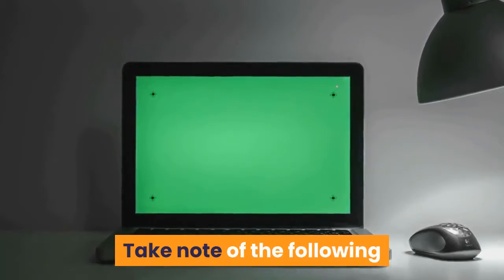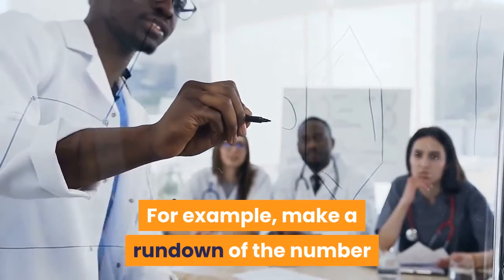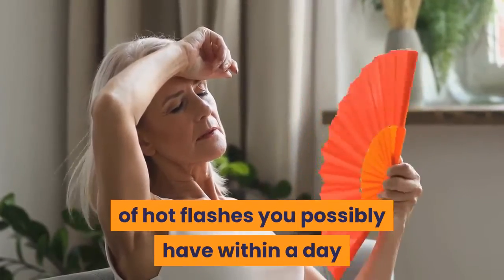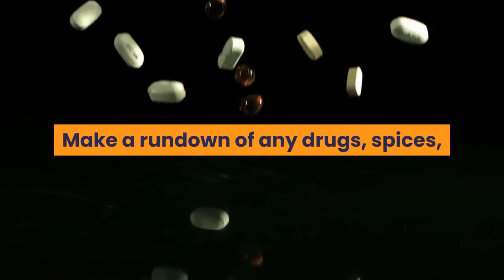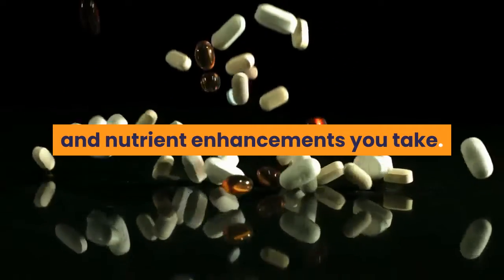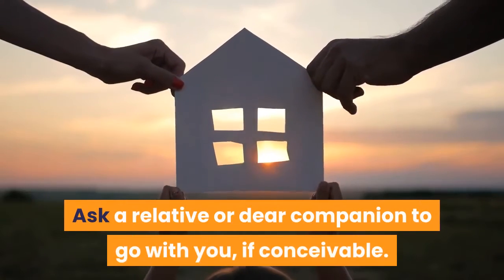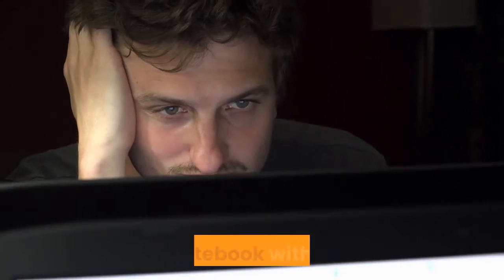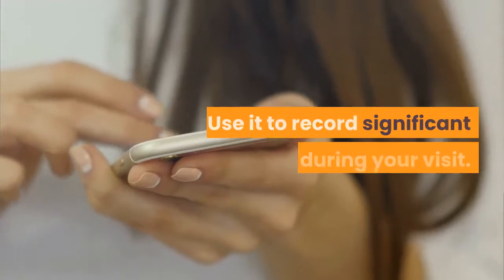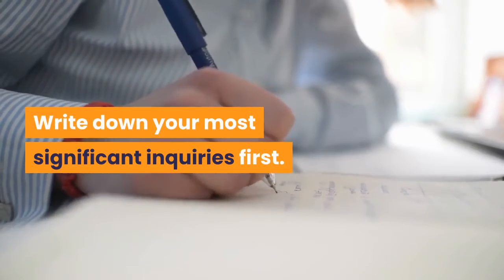Take note of the following before your appointment: monitor your side effects, for example by making a list of the number of hot flashes you have within a day or week and noting how severe they are. Make a list of any drops, spices, and vitamin supplements you take, including the dosage and how regularly you take them. Ask a relative or close friend to go with you if possible. Take a journal or notebook and use it to record important information during your visit. Write down your most important questions first.